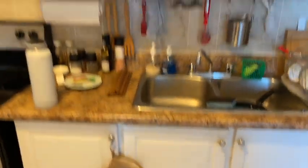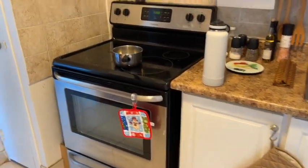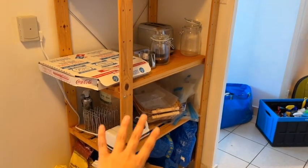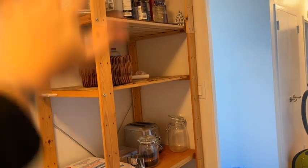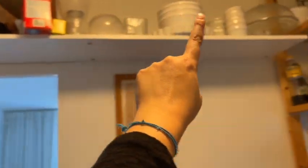This is the kitchen — we have the fridge, the cabinets, a stove, more cabinets, a nice shelf here that I'm going to organize and put my stuff on. Right here we're going to put a kitchen cart, and over there we have another shelf.